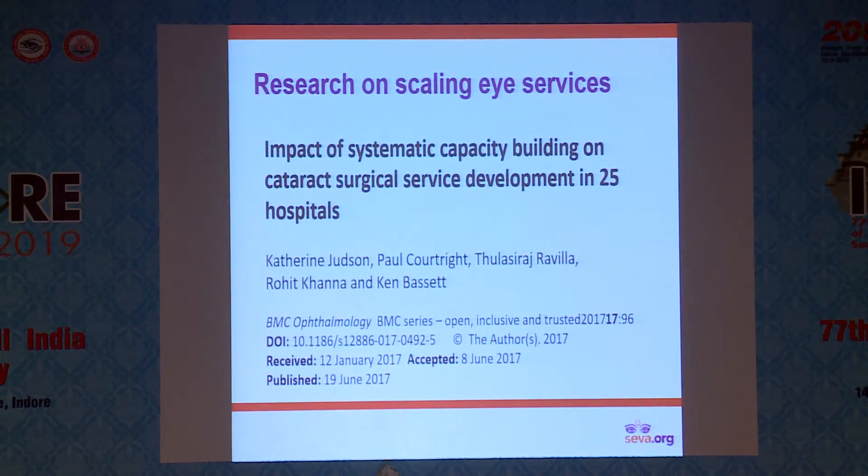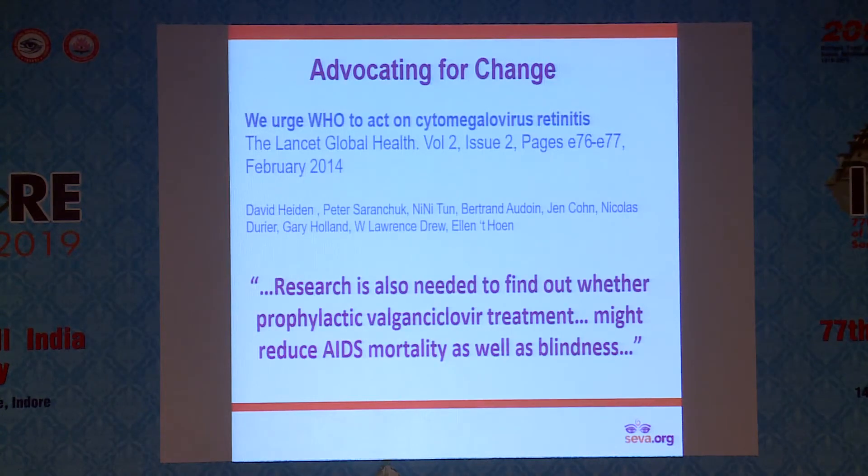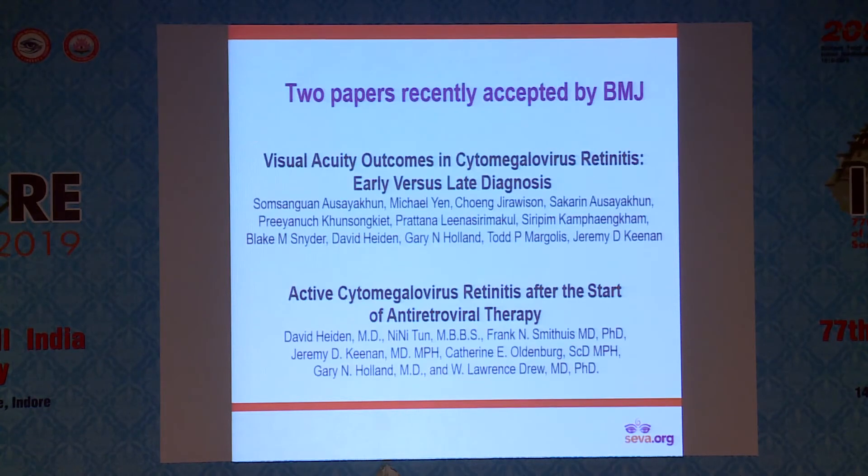This study was developed based on work that a number of us in this room have done together over the past eight years. One quick example is the AIDS eye initiative with which SAVA works with Doctors Without Borders. While conducting a training and service program, we have been studying the impact of offering early intervention with CMV retinitis, and the very positive impact this has had for patients now in seven countries around the world.